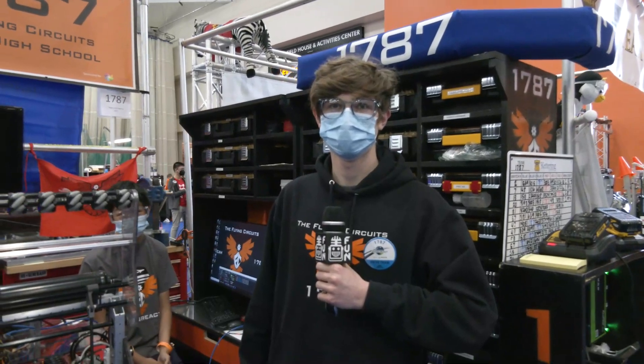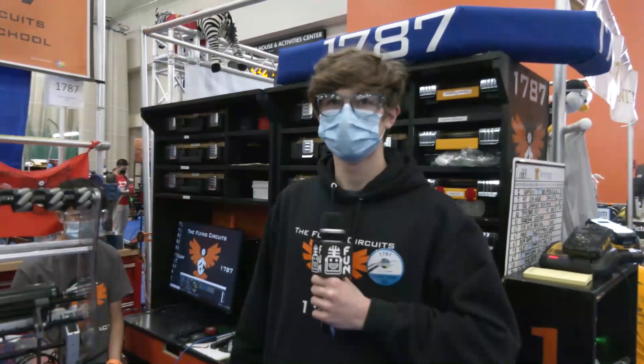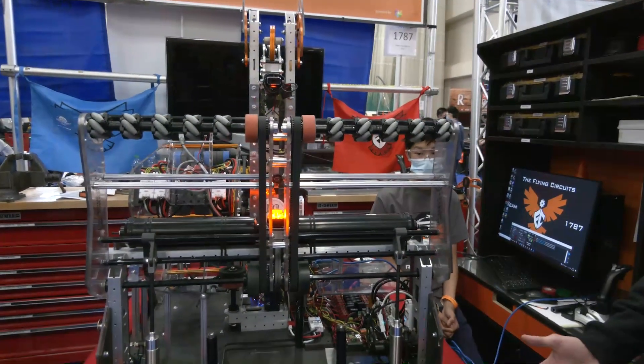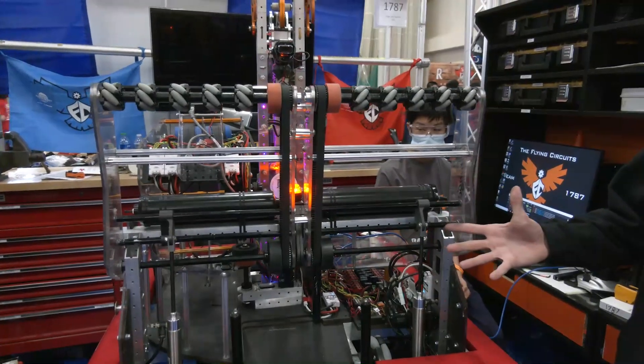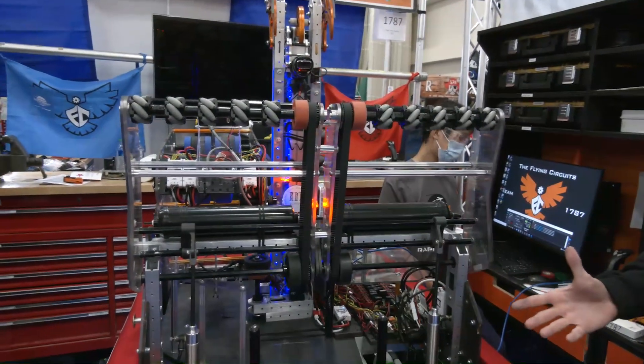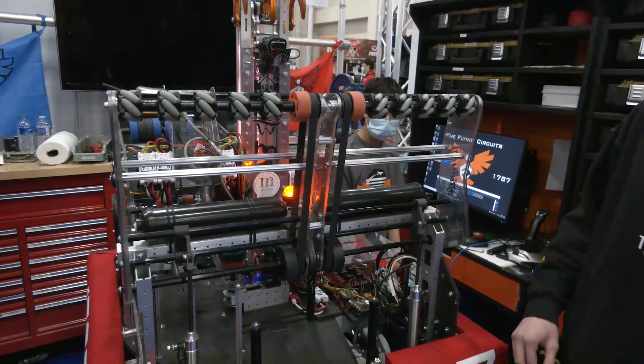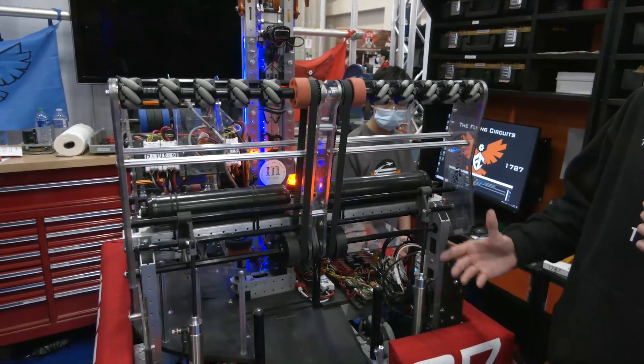So Nathan, we're going to start out following that cargo journey of your robot. Take us through your intake — talk about some of the iterations and what your final product came out to be. Our intake started out pretty different than what we ended up with in the final model. We were originally thinking we would use multiple sets of wheels to really bring it through its whole journey, but in the end we were able to get it down to one.